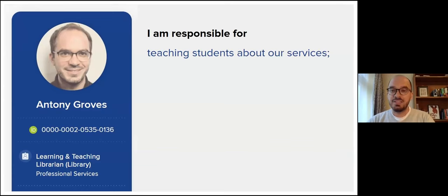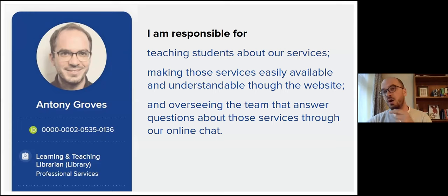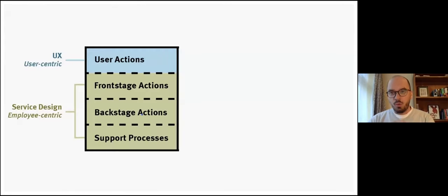My name is Anthony and I am one of the learning and teaching librarians at the University of Sussex. What this basically means is, among other things, I'm responsible for teaching our students about our services and our resources, particularly undergraduates and postgraduates. I'm also lead on the development of our website — making those services easily discoverable and understandable. I also look after the team that answers our online chat service, so any questions users have about these services. I sit on the library's UX group as well.